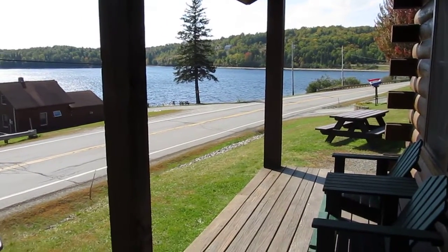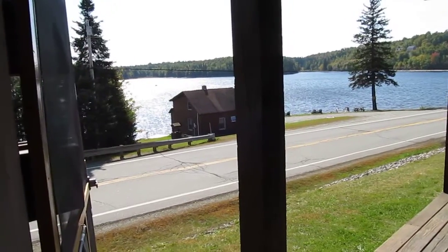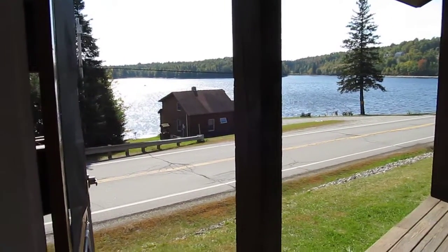Welcome to cabin 4. Here's a view from the porch overlooking 1st Connecticut Lake, and then McGalloway will be over to your left. That's also our cabin 5 right on the water.